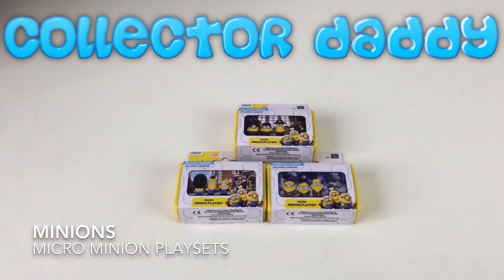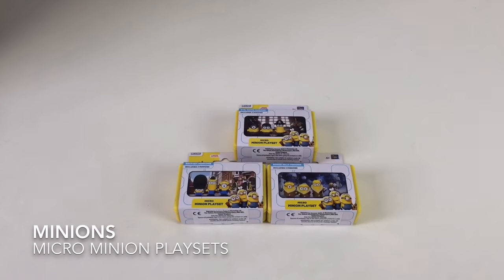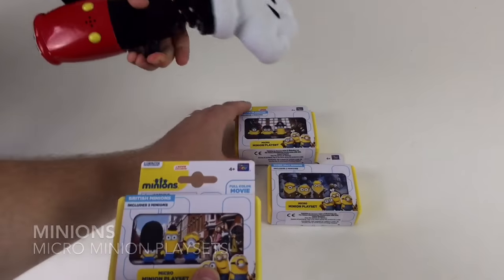Today we're looking at some cool Minion toys. Hey everybody, it's Collector Daddy and Crazy Collector Kid. We've got today these cool Minions — Minion Micro Playsets.